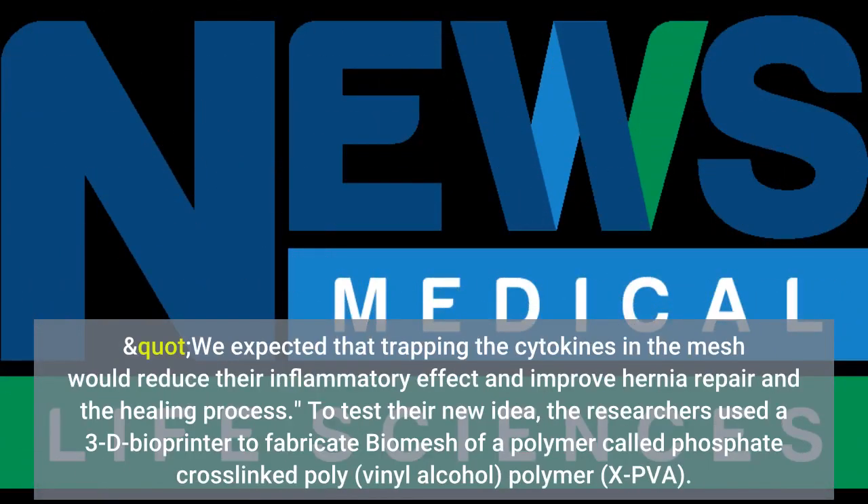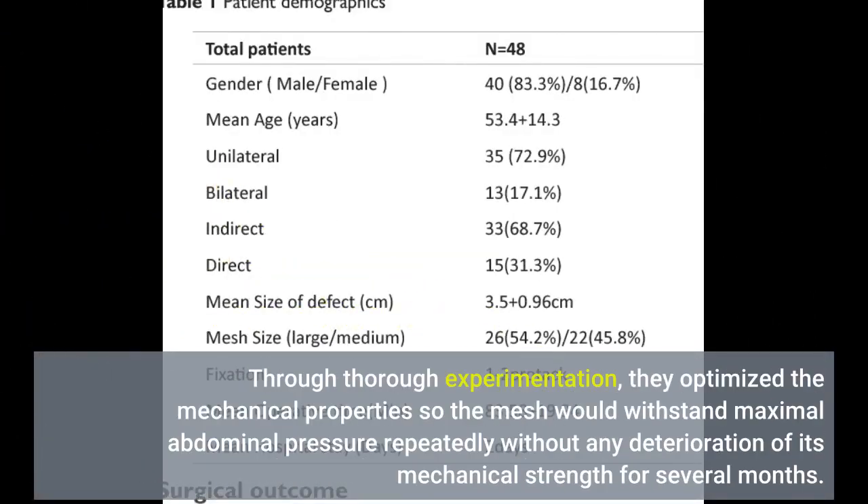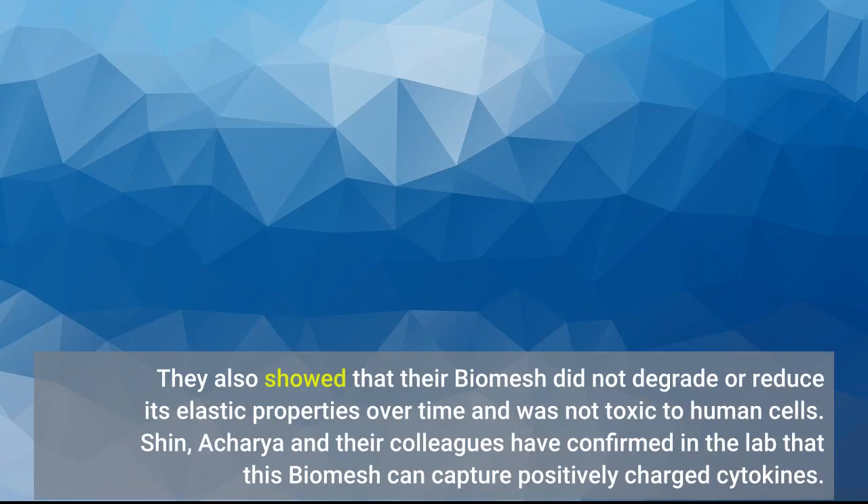We expected that trapping the cytokines in the mesh would reduce their inflammatory effect and improve hernia repair and the healing process. To test their new idea, the researchers used a 3D bioprinter to fabricate a biomesh of a polymer called phosphate cross-linked polyvinyl alcohol. Through thorough experimentation, they optimized the mechanical properties so the mesh would withstand maximal abdominal pressure repeatedly without any deterioration of its mechanical strength for several months. They also showed that their biomesh did not degrade or reduce its elastic properties over time and was not toxic to human cells.